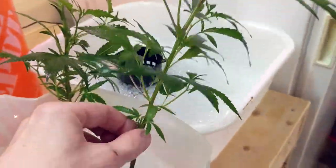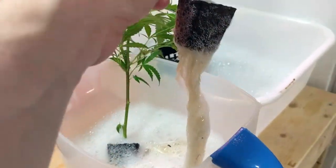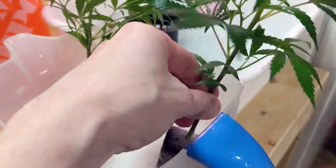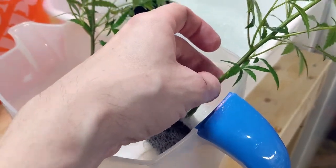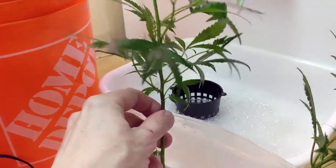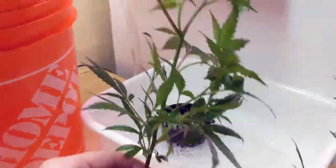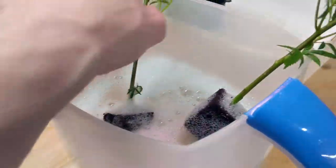I've gone ahead and sprayed them down as well. With DWC, if you have the ability to pull them out by the roots — which is rare because if they're properly in netted pots you can't do what I'm doing. I messed with my pots, which tends to work for new clones. I'm bending them over while they're in the water — spray, spray, spray. Literally drench everything while they're sitting here waiting.